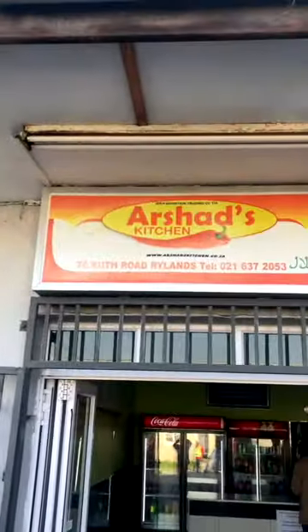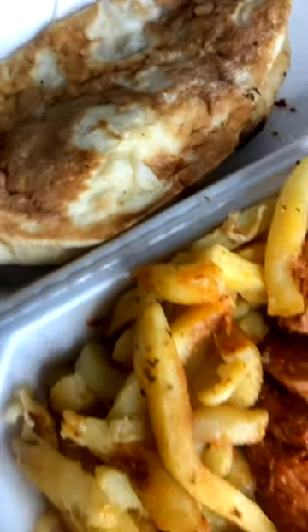All right, here we go. We are going to start with Arshad. We just simply took a korte chicken and chips and naan bread.